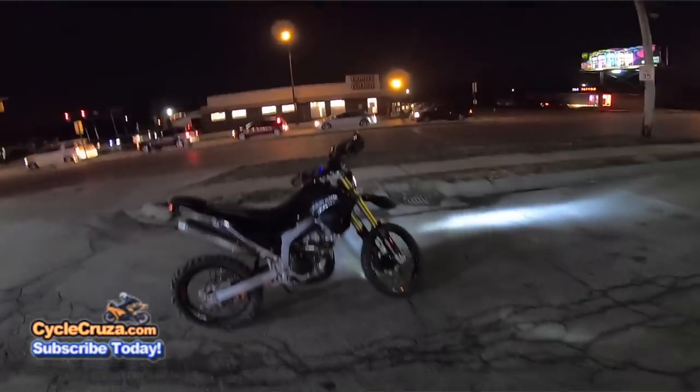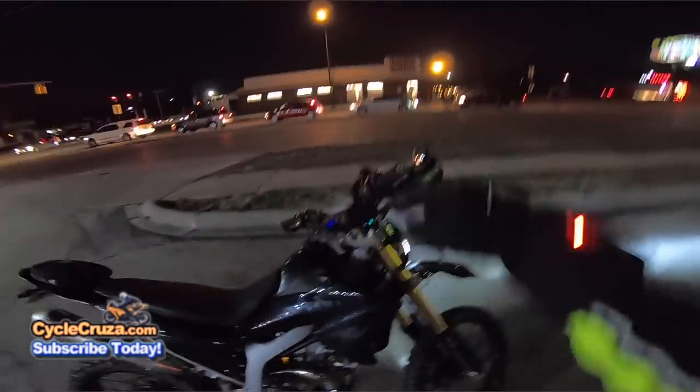I'm on my WR250R today, baby. I know some of you guys like Cycle Cruising — when are you going to ride the WR?